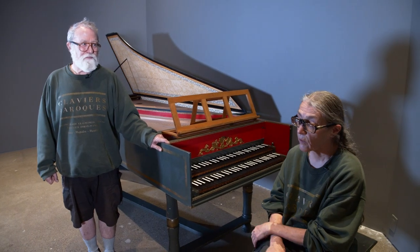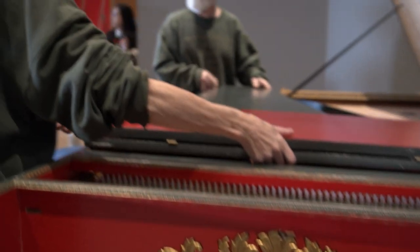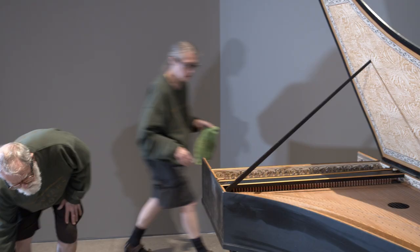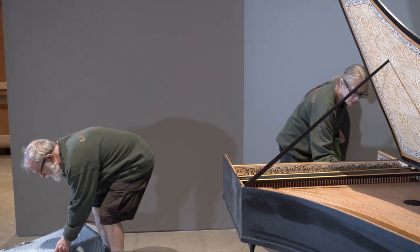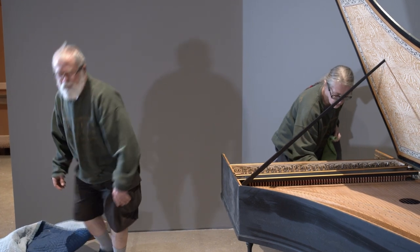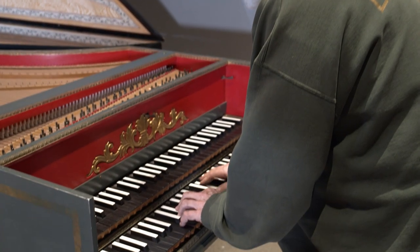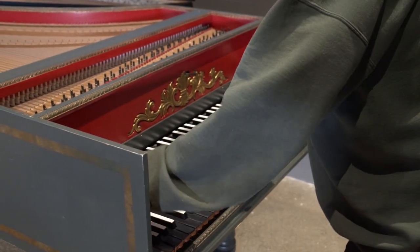I had a background as a bicycle mechanic and accountant. So between those two it just was a natural fit. Don does most of the keyboard work and builds the clavichords. And I do the casework on the large instruments and the voicing and the regulation of the string, although we cooperate on the stringing.